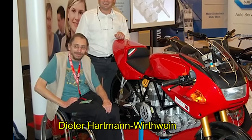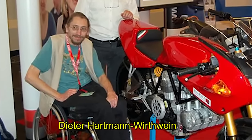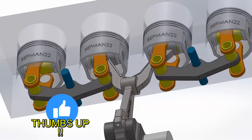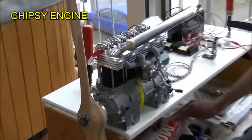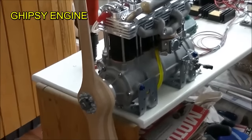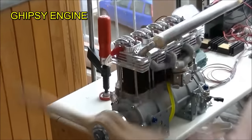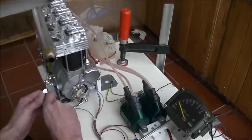This four-stroke engine was invented by the German Dieter Hartmann Wörthwein, a renowned engine engineer and researcher. Dieter built several prototypes, such as the Gypsy engine, which is four cylinders in line and designed for airplanes. With its 160 cc, its power-to-weight ratio is one horsepower for every one kilogram.